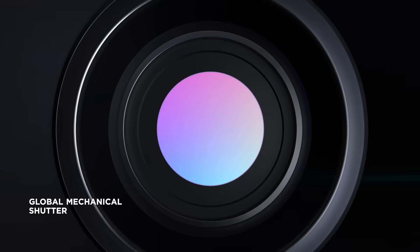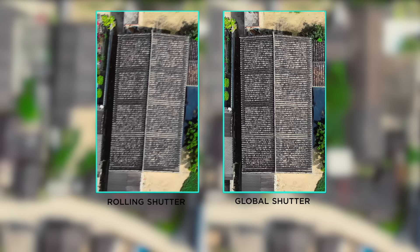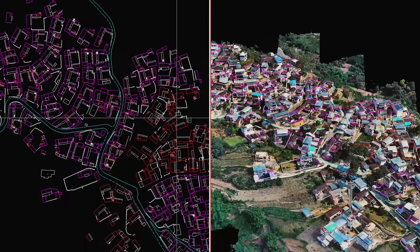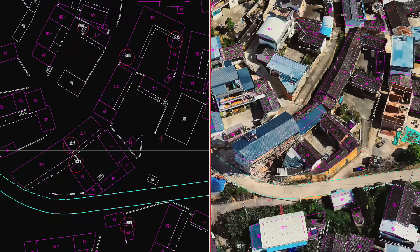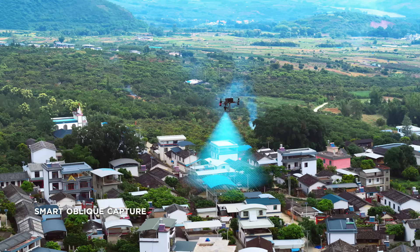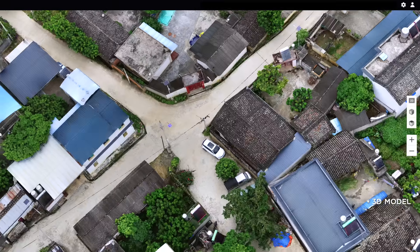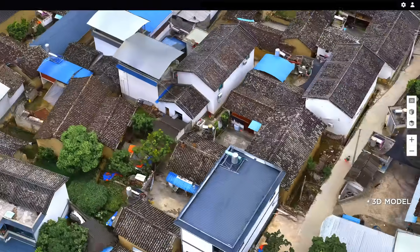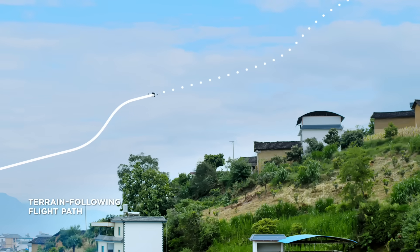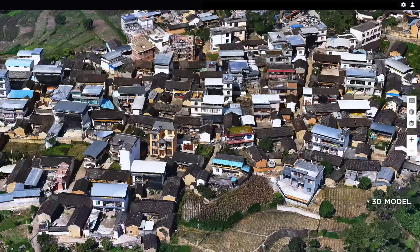Its global mechanical shutter with a shutter speed of 1/2000th of a second prevents the jello effect, keeping images crisp even during high-speed flights while meeting accuracy requirements of 1:500 scale cadastral surveys. Thanks to the flexible 3-axis gimbal, Smart Oblique Capture simplifies oblique photography for you to quickly generate highly accurate 3D models. In areas with elevation changes, flight paths that follow the terrain let you fly safely while improving the accuracy of data outputs.